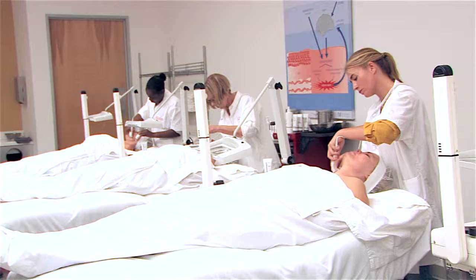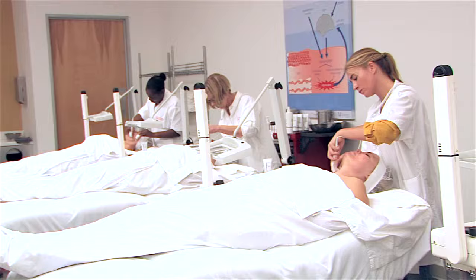We can't wait for you to join us for this action-packed workshop and experience every stage of our dynamic IonActive power treatment. See you in class!